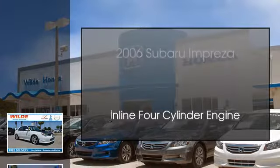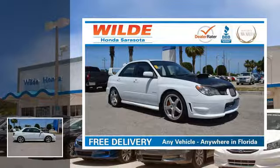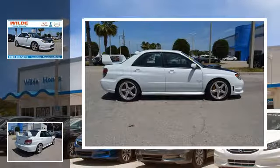This is a 2006 Subaru Impreza. This four-door sedan has a manual transmission and an in-line four-cylinder engine.